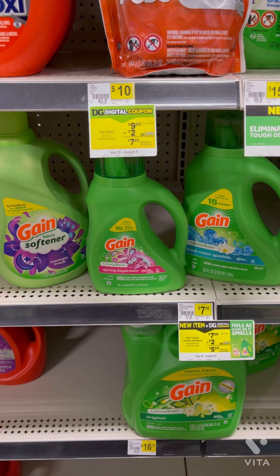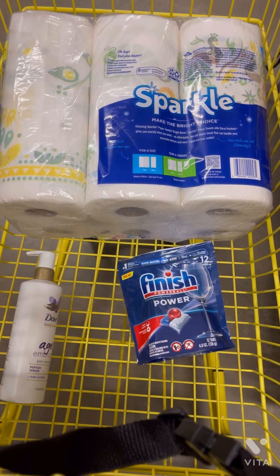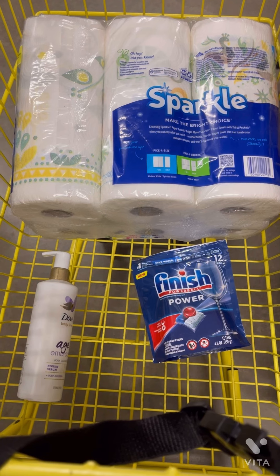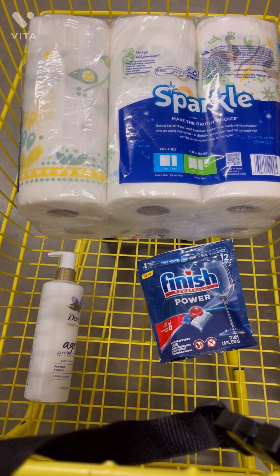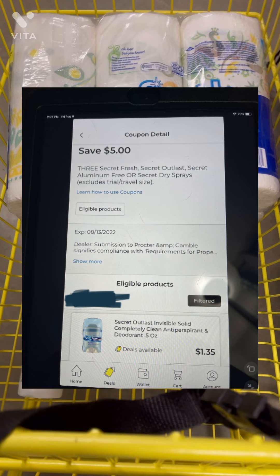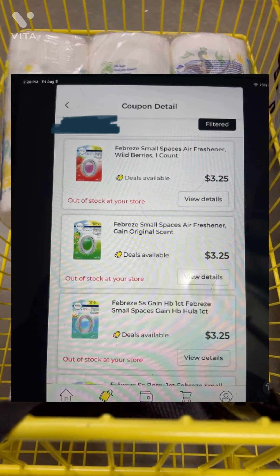I hope this helps — it's a great deal for Gain and a good price either way. For this next scenario, we're picking up one Sparkle paper towels at $7.50 with a $1 digital coupon, one Finish product at $3.65 with a $1 digital coupon, and one Dove at $8.25 with a $3 digital and $2 instant savings. We're also picking up three Secret, two Oral-B or two Crest Scope — I'll pop pictures on the screen — and one Febreze small space or car clip at $3.25 with a $2.30 coupon.